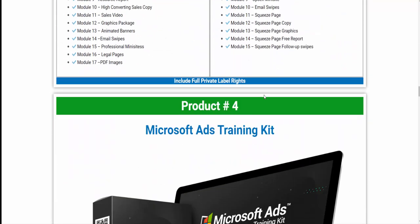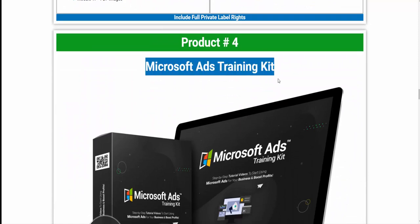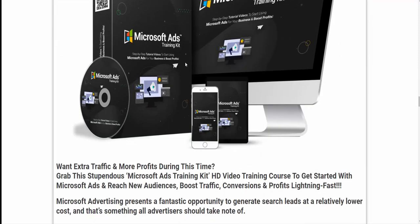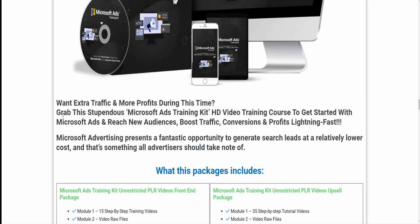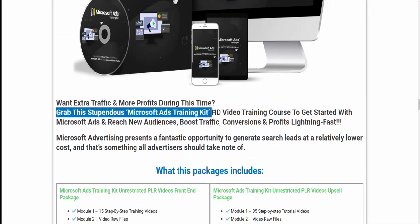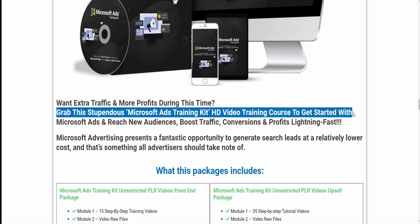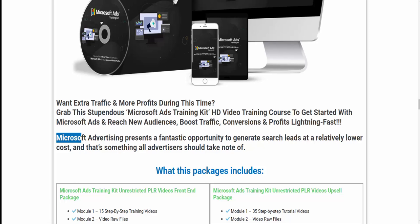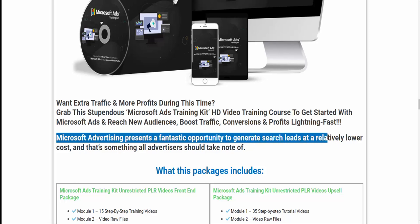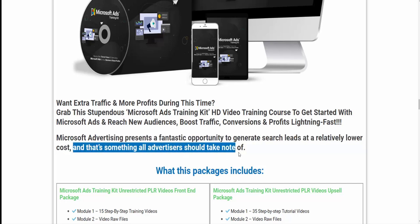Product 4: Microsoft Ads Training Kit. Want extra traffic and more profits? Grab this Microsoft Ads Training Kit HD video training course to get started with Microsoft Ads and reach new audiences, boost traffic, conversions, and profits lightning fast. Microsoft Advertising presents a fantastic opportunity to generate search leads at a relatively lower cost, and that's something all advertisers should take note of.